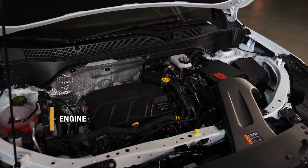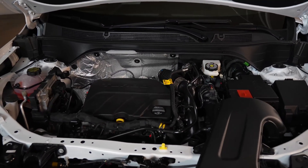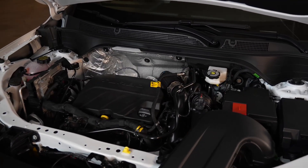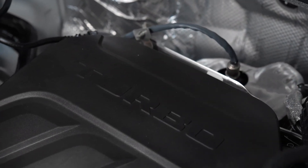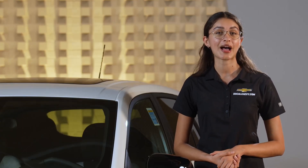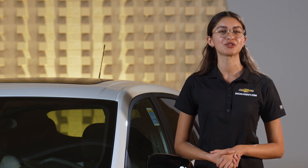Moving on to the engine, the 2024 Trax is powered by an Ecotec 1.2 liter turbo i3 engine. This engine delivers a fantastic combination of power and efficiency, with 137 horsepower and 162 pound-feet of torque, providing a responsive and enjoyable driving experience.